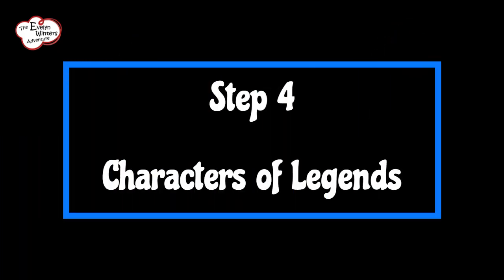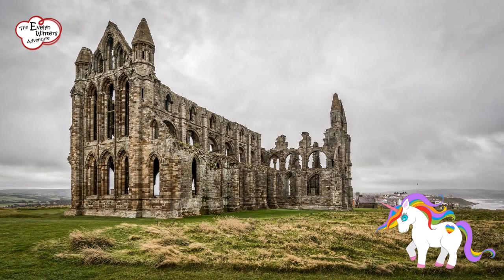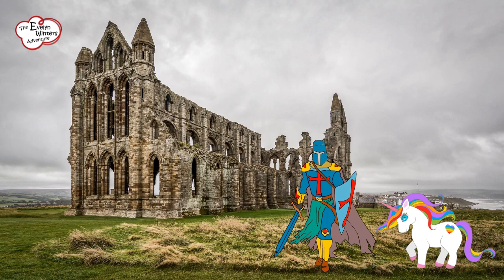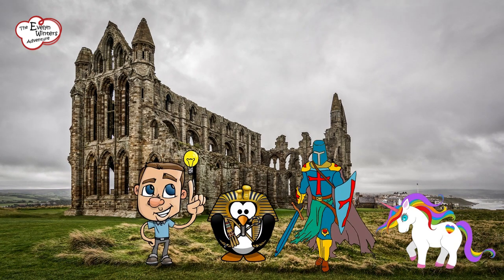Step 4: Characters of Legends. Imagine characters as vivid and quirky as a rainbow-coloured unicorn. Who might have wandered through these historical landscapes? A daring knight, a mischievous pharaoh, or a brilliant inventor? Let your imagination run wild and create different personalities that would make even the bravest of adventurers jealous.